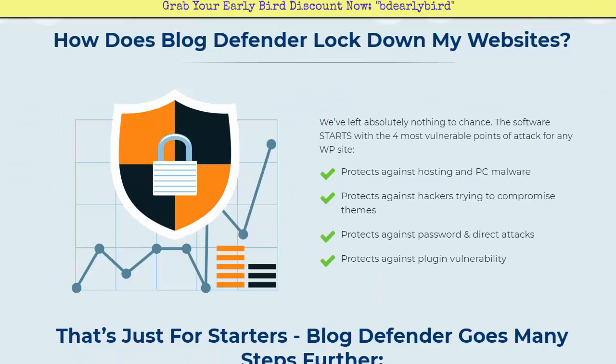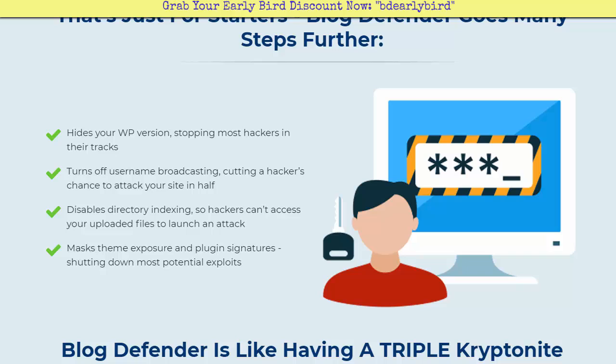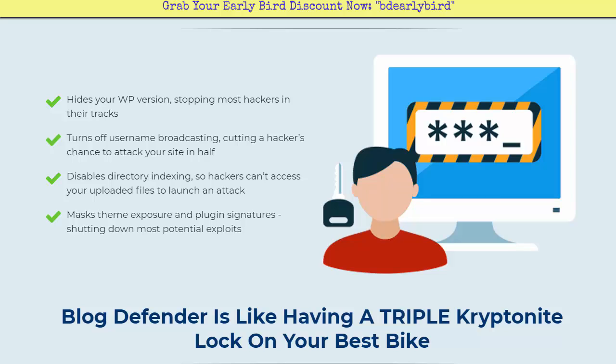How does Blog Defender lock down your websites? Nothing has been left to chance. The software starts with the four most vulnerable points of attack: it protects against hosting and PC malware, hackers trying to compromise themes, password and direct attacks, and plugin vulnerability — which is a huge problem. Going further, it hides your WordPress version to stop most hackers and turns off username broadcasting, cutting a hacker's chance to attack your site in half.